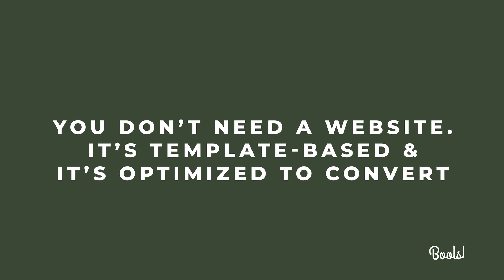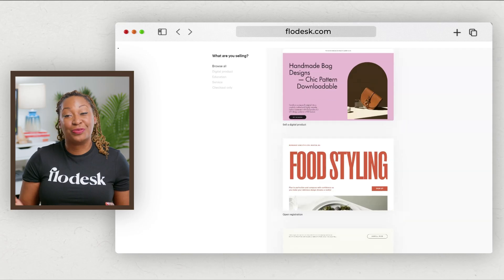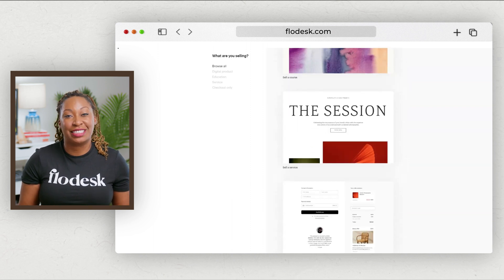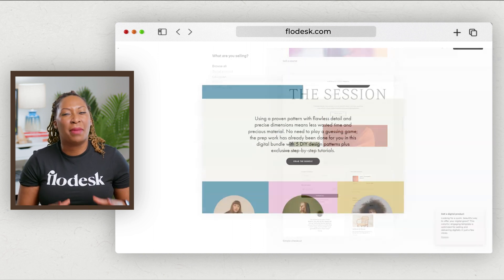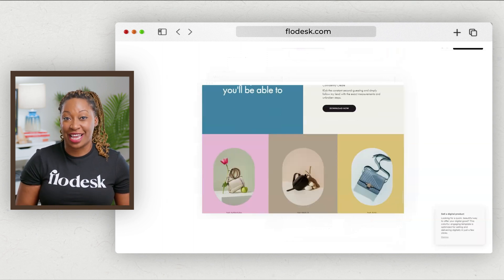You don't need a website. It's template-based and it's optimized to convert. I spend a lot of time teaching entrepreneurs who are overwhelmed by technology, so I make sure that the software I recommend is user-friendly. I was really surprised to see how beautiful the templates were for the sales pages. If you like the modern aesthetic of Flowdesk email templates, you're going to love Checkout.